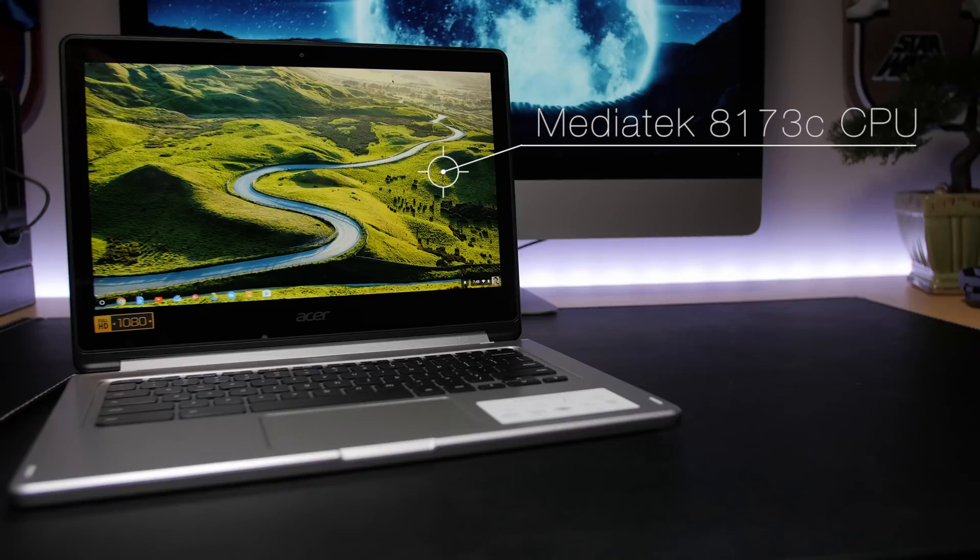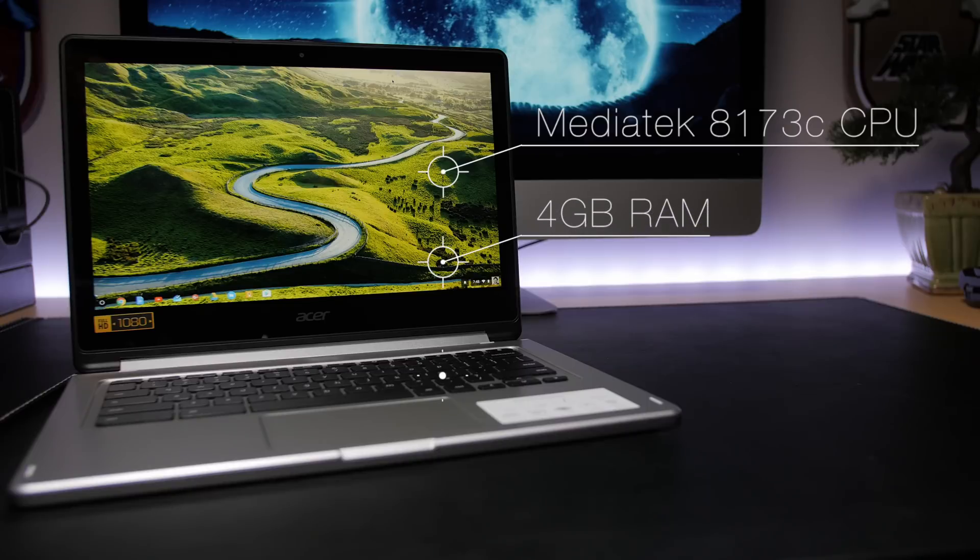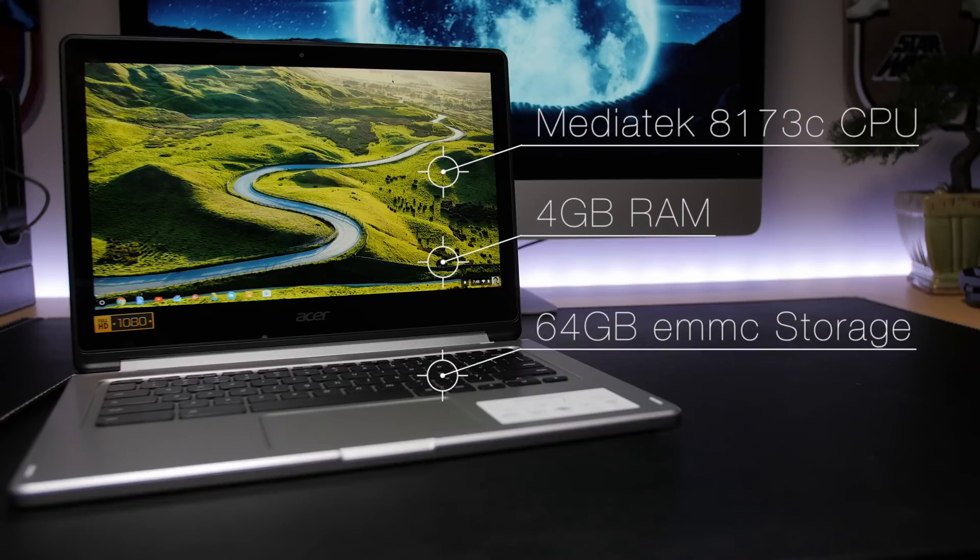The R13 is running a MediaTek MT8173C processor with 4GB of RAM and 64GB of internal eMMC flash storage. Would it have been nice to have an actual SSD? Sure, but does a Chromebook really need an SSD at an additional cost to the end user? Probably not.